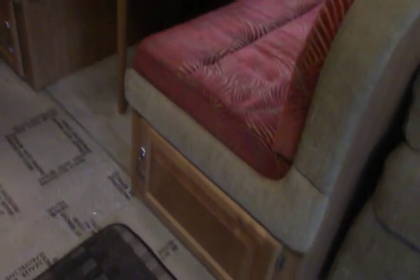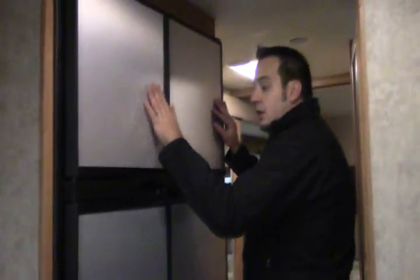There's storage underneath the booth dinette and that goes all the way through. You also have your large double-door fridge with a freezer — plenty of room in there to stock for a nice long trip.